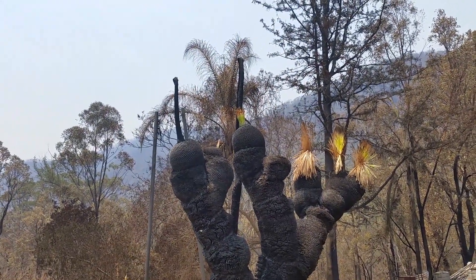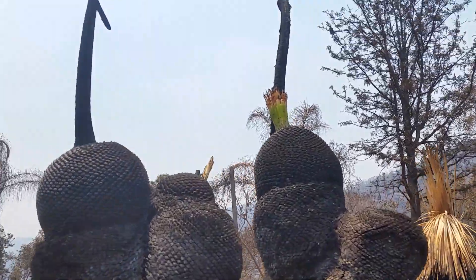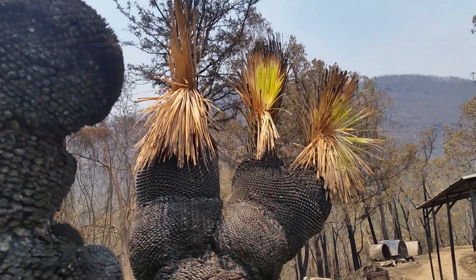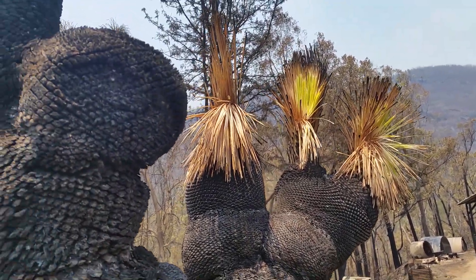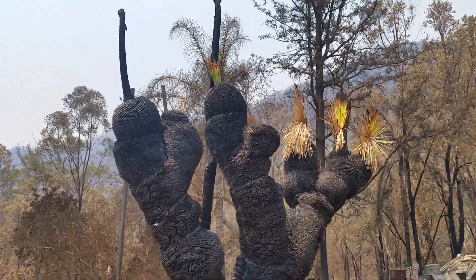This is our grass tree, which had never been burnt before. But it's actually got signs of life, so it's a seed of hope. We get to see what it looks like in its natural form now, after being burnt.